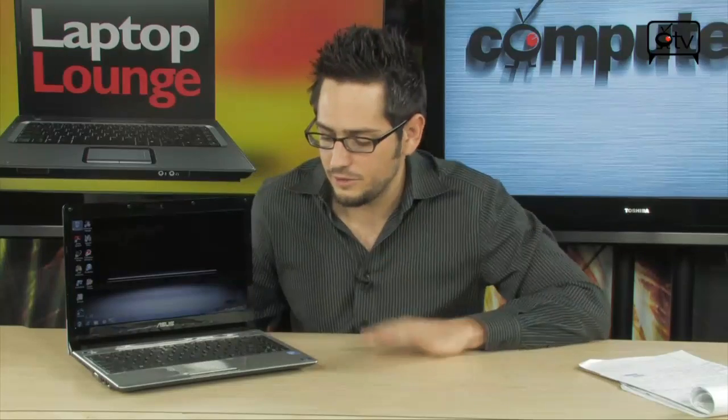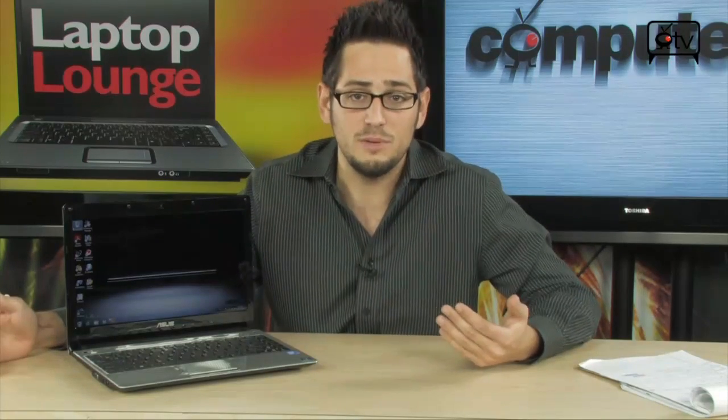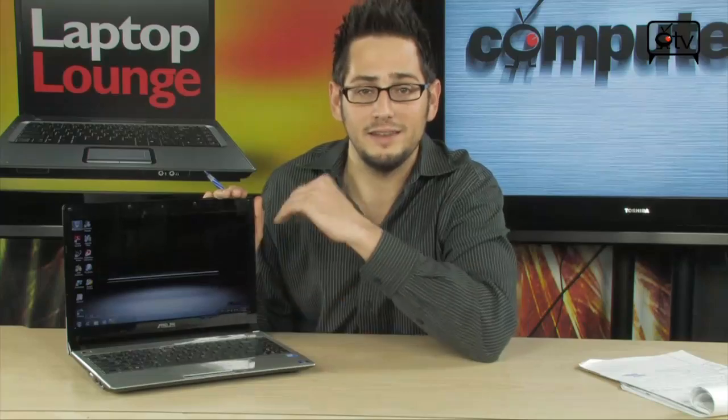Let's talk about the specs, starting with the display. This is a 13.3-inch LED-backlit LCD screen that does 1366x768 native resolution, meaning it will do 1280x720p HD video. It uses the GMA 4500MHD chipset, which means it has an HDMI port that can output 1080p video to a big screen. The LED-backlit LCD helps save power and also looks very sharp with lots of contrast. It's a 16x9 format, so playing a movie fills the entire screen like a television — no letterboxing like a 16x10 display.